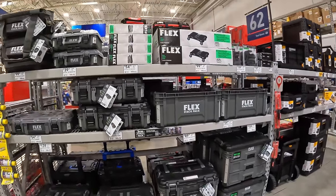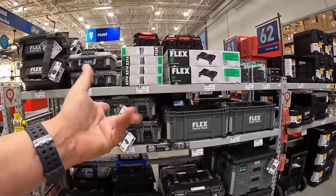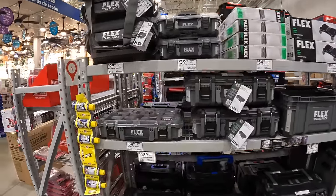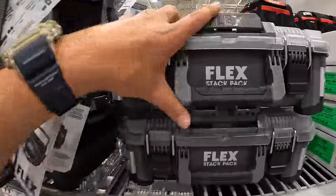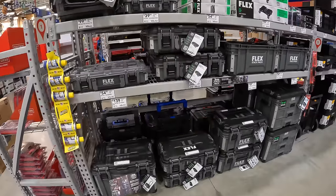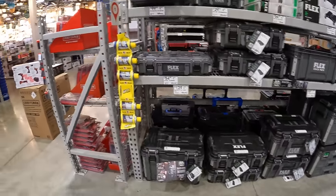Just wanted to do a quick mention — Flex Stack Pack is my favorite portable tool module system. I love the design, they're very tough, fantastic, and very useful.